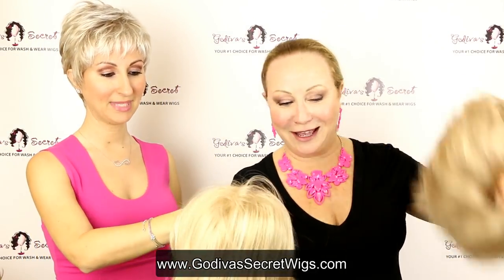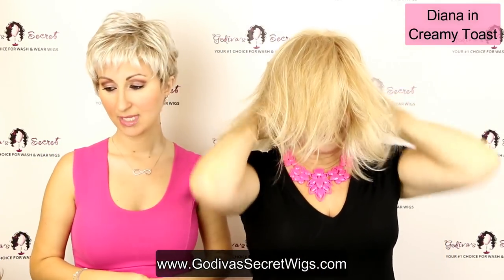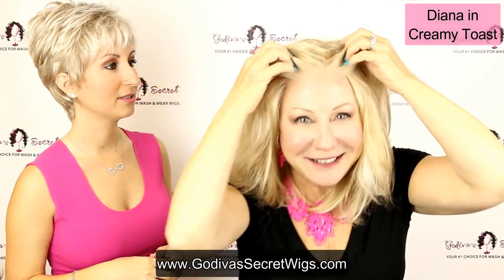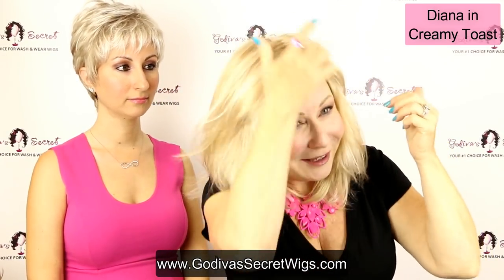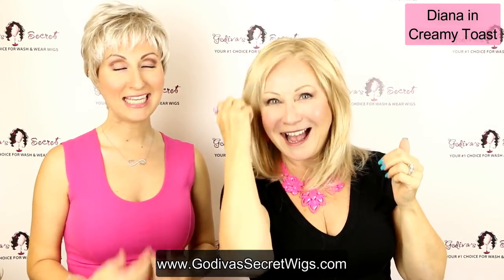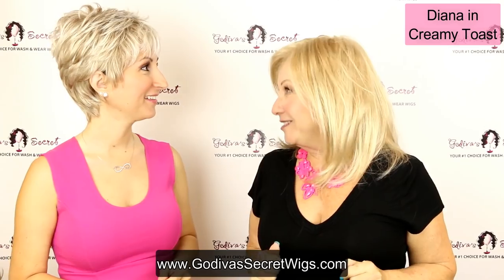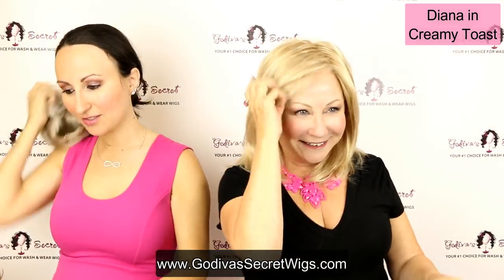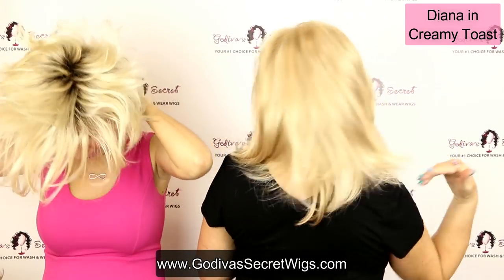Rochelle is putting on Diana in Creamy Toast. Creamy Toast is going to be a light golden blonde with a subtle highlight of golden blonde. Check out this lace front — it's unbelievable. The hairline is literally insane — from right up close you cannot tell. Creamy Toast is a light golden blonde with just a regular golden blonde mixed throughout it, and the back is beautiful as well.